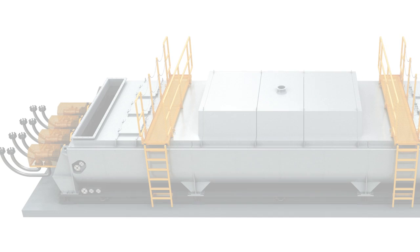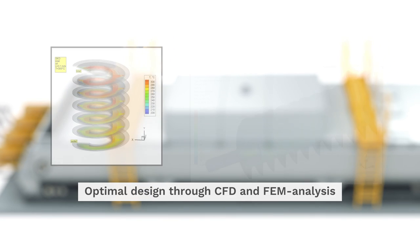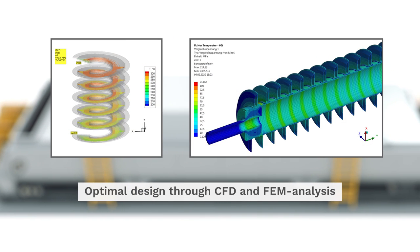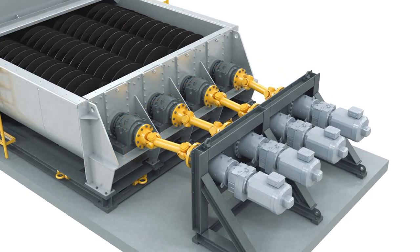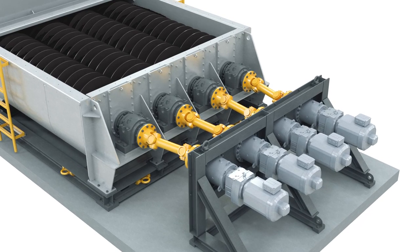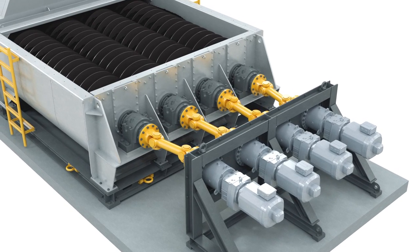This increases both the equipment lifetime and its tolerance to foreign material. An optimal design of the heat exchange screw is supported through CFD and FEM analysis with ANSYS.